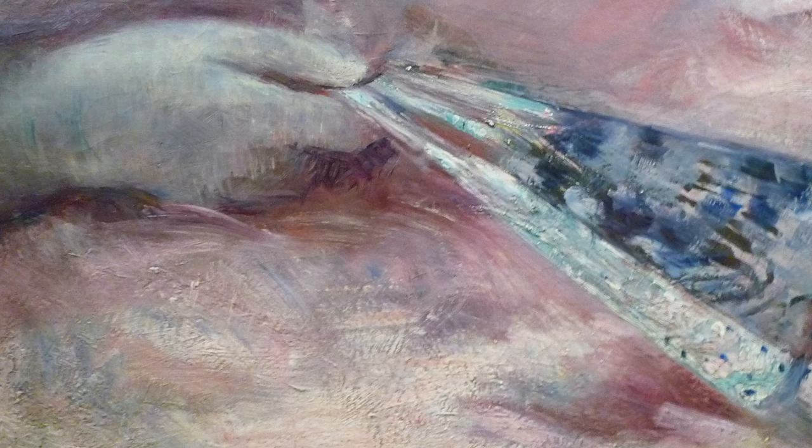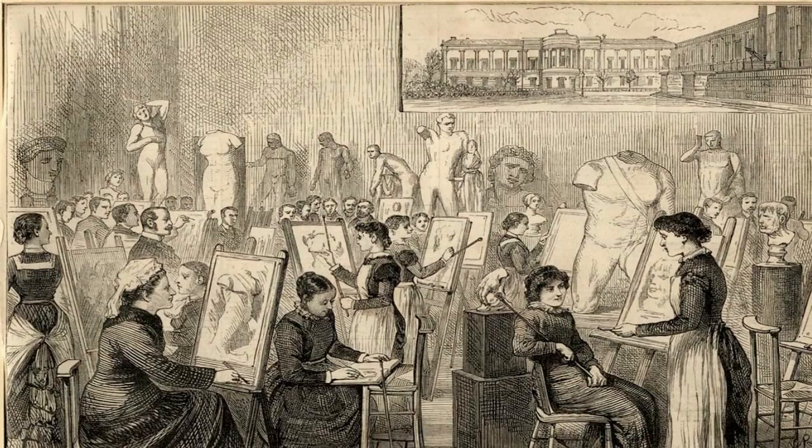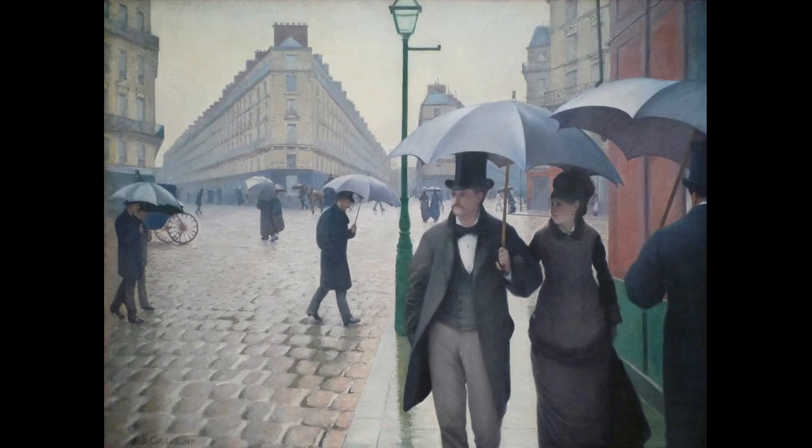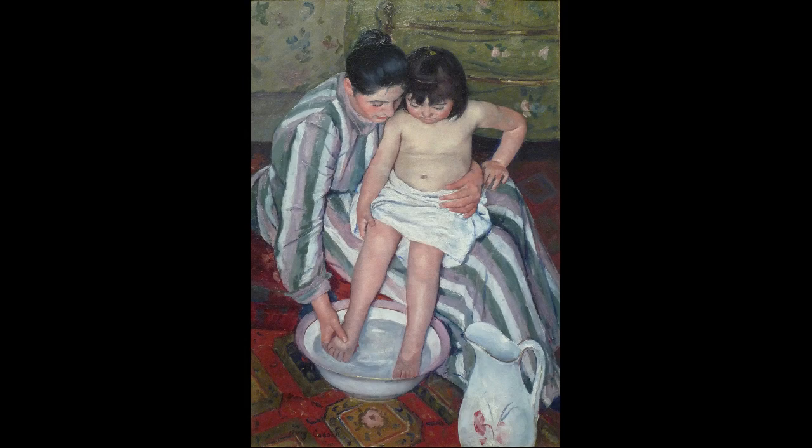Mary Cassatt gained her knowledge of painting from a variety of sources, but it was difficult because she was a woman. Her first formal classes were at the Pennsylvania Academy of Art, but women were not allowed to study from the nude, even within the context of art school. Like many artists of her generation, she moved to Paris, where there was a little bit more freedom for women who were aspiring artists. Although she couldn't enter the École des Beaux-Arts because she was a woman, she did enter the private studio of several accomplished artists and studied with them. But the world was still a restrictive one for her, even in Paris — she was not able to spend time with her friends like Degas at the cafés.